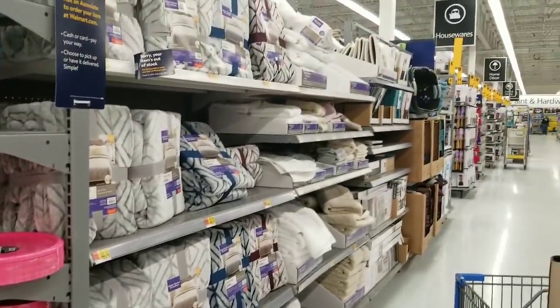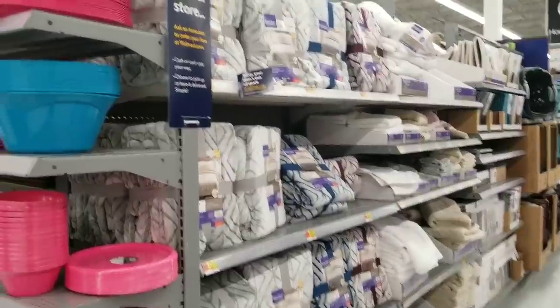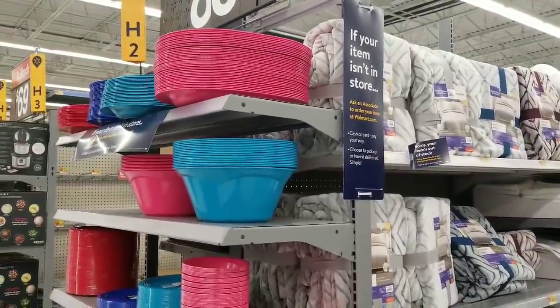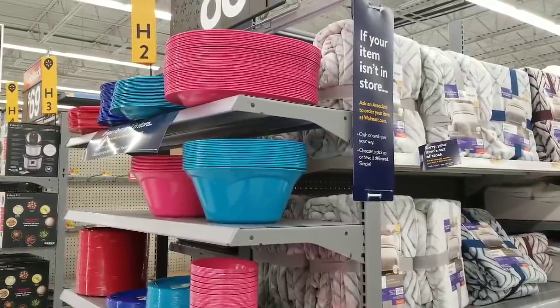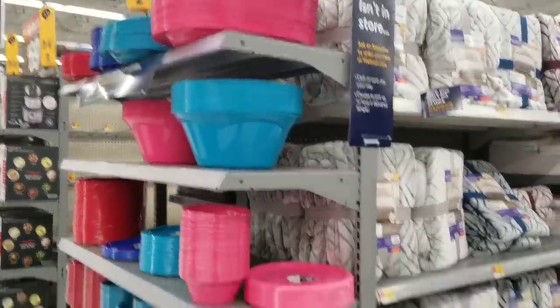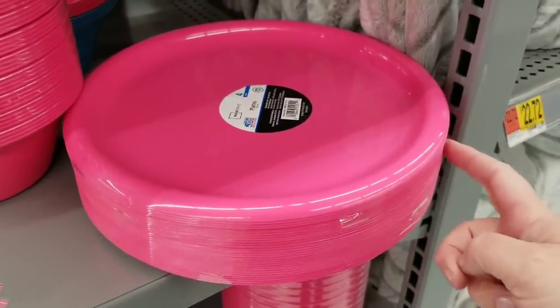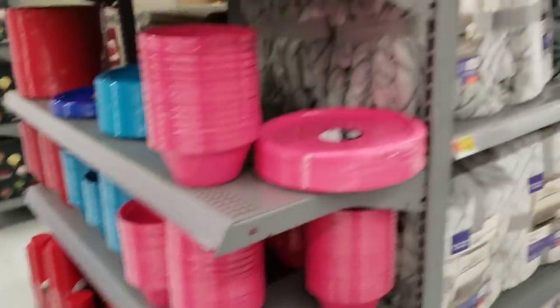Hi everybody, it's Amy from Bargain Beauty and I am at Walmart. I thought we'd take a look around. They have plates, platters, and all these fun spring and summer colors for just 88 cents. You can get a platter for 88 cents, a big bowl for 88 cents, or you can get the four-pack of these really pretty pink plates and bowls — really, really pretty.